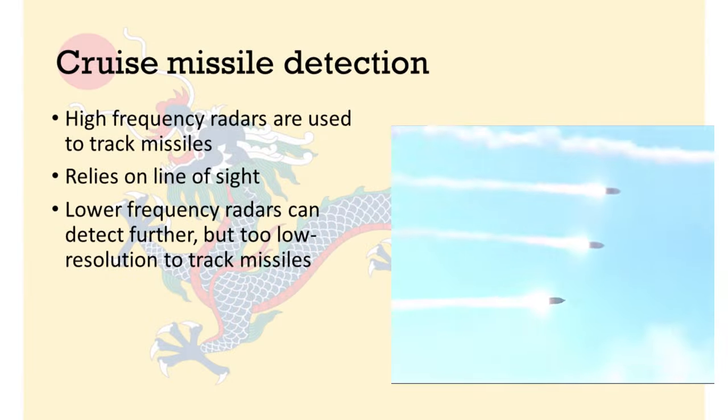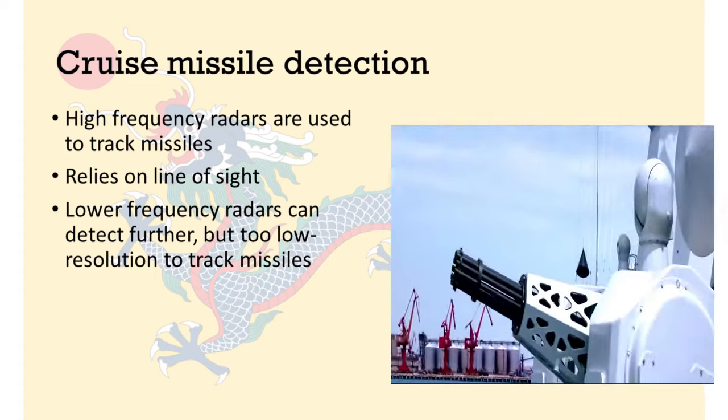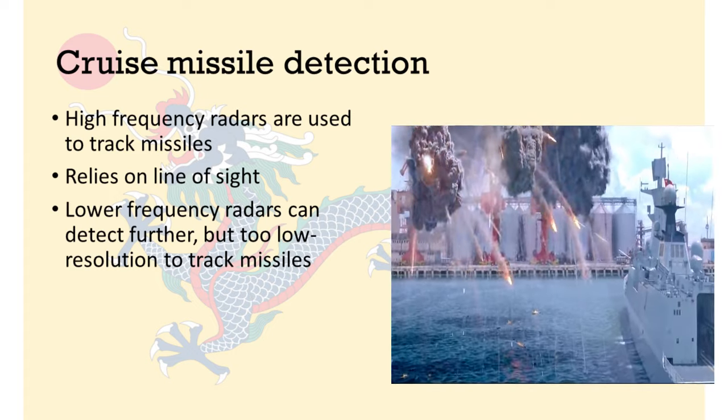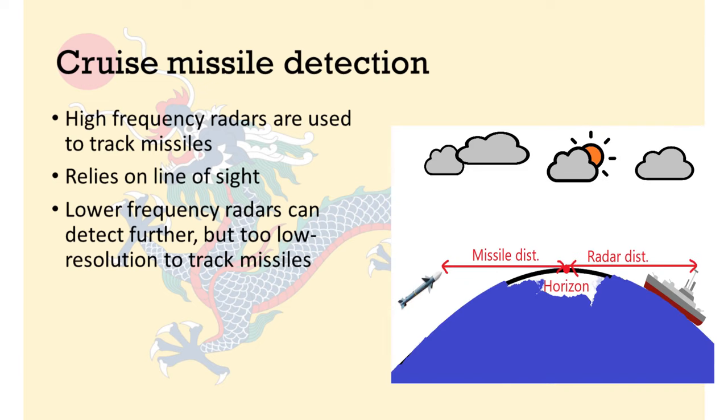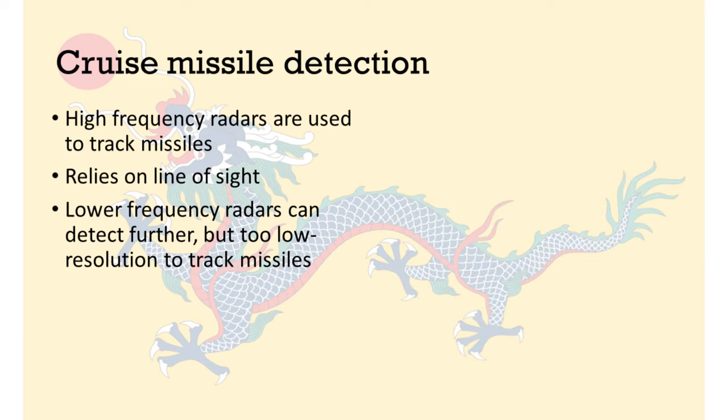Before we get started, we need to establish the reaction time that ships will have when faced with an incoming YJ-12 missile or India's BrahMos supersonic missile. The high-frequency radars used to track missiles are reliant on line of sight. For lower-frequency radars, line of sight is not needed for detection, because their longer wavelengths can diffract around the Earth's atmosphere to some extent, allowing for over-the-horizon detection. But low-frequency radars are not suitable for tracking fast-moving supersonic cruise missiles.